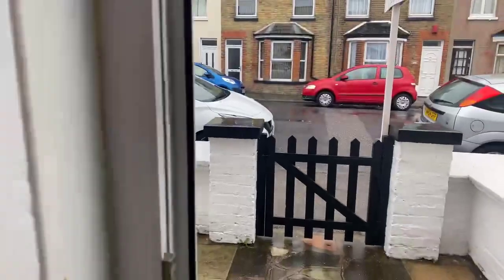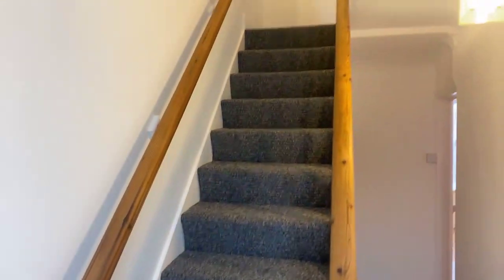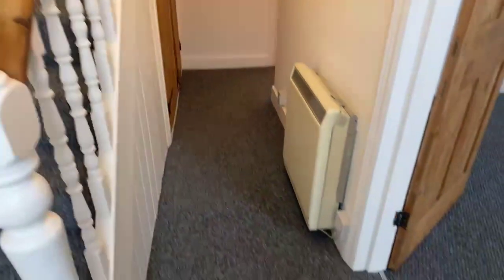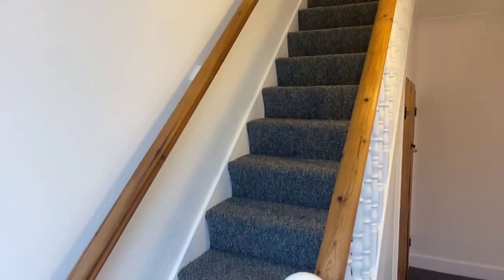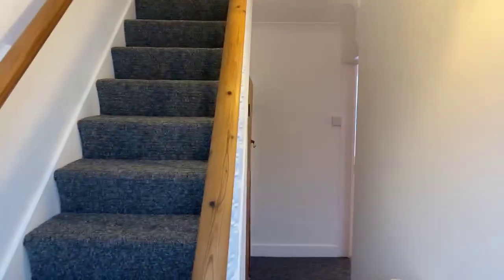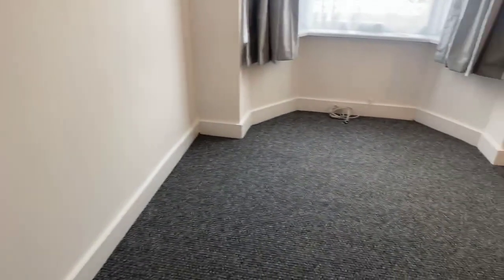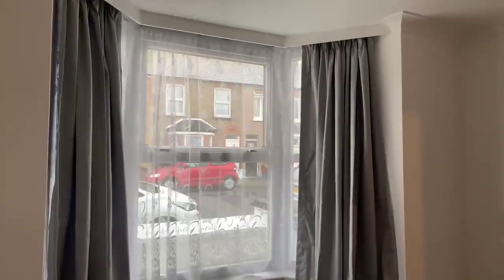Any questions, please feel free to pop them in the question box and I'll do my best to answer. The property is available right away — we could get you in as early as two weeks' time, allowing enough time for referencing. You can see here a lovely-sized hallway, with stairs just to the left. Notice the grey carpet and white walls throughout the property. We have double-glazed windows throughout, and it's fully electric — electric heating as well. The first room we come to is the living area — a good size with bay windows bringing in plenty of natural light.